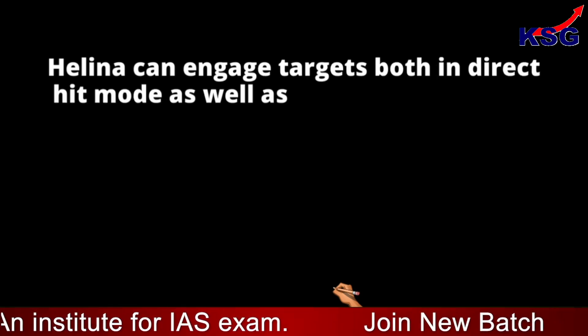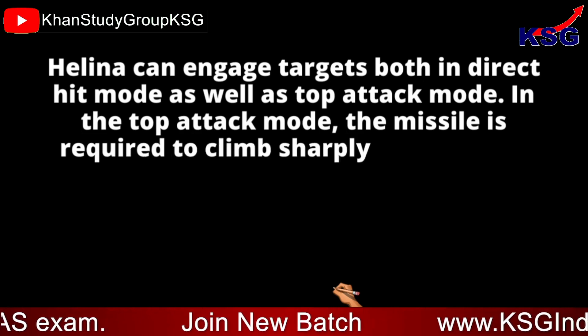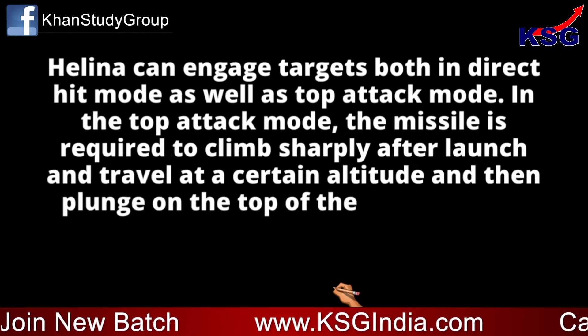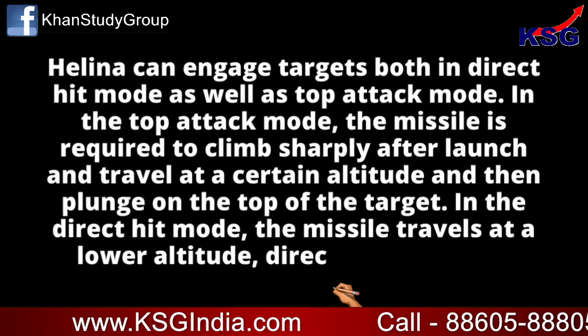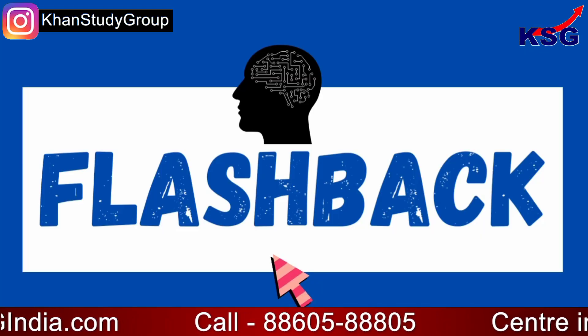Helena can engage targets in both direct hit mode and top attack mode. In the top attack mode, the missile climbs sharply after launch, travels at a certain altitude, and then plunges on the top of the target. In the direct hit mode, the missile travels at a lower altitude, directly striking the target.